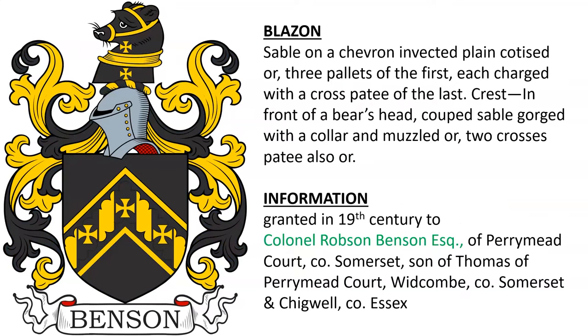Next: sable, on a chevron invected cotized or, three pallets of the first, each charged with a cross patée of the last, and a bear's head muzzled as a crest. This was granted in the 19th century to Colonel Robson Benson Esquire of Perrymead Court in county Somerset, the son of Thomas of the same location. Thomas also had land or estates in Chigwell, county Essex.